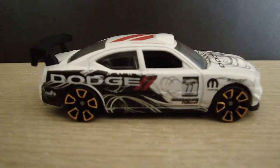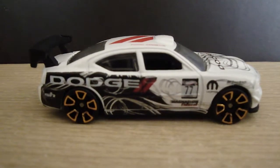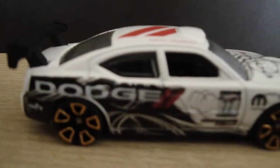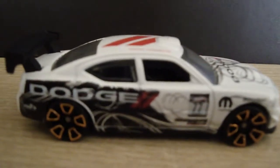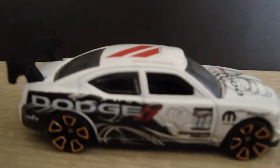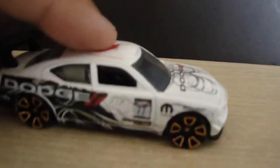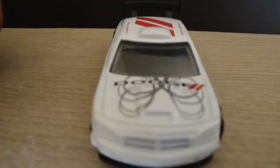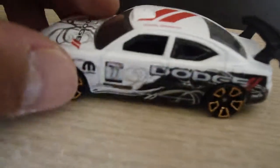Hey guys, this is the Hot Wheels Dodge Charger Drift. Here we go — you can see that the vehicle has some really amazing decals and graphics all over it, not only on the side but also on the front, on the bumper, on the top. Just amazing details.